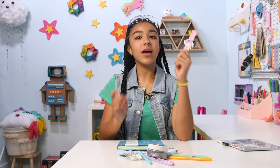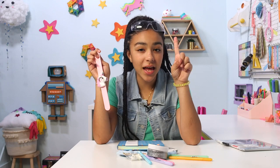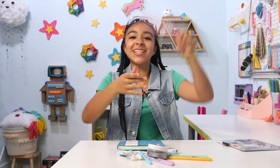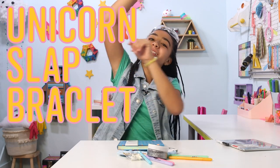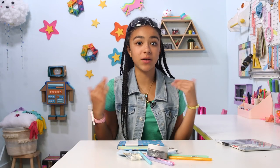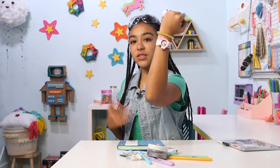The next thing we have is a watch. It's not just any watch — it's a unicorn watch. It's not just any unicorn watch — it's a unicorn slap bracelet watch. If you're like me and at school you're not allowed to have your phone, it's still nice to know the time, when you have to get out of class, when you have to be in your next class. So we have a nice watch so you can check the time. It's super cute and stylish. What time is it? It's unicorn time.